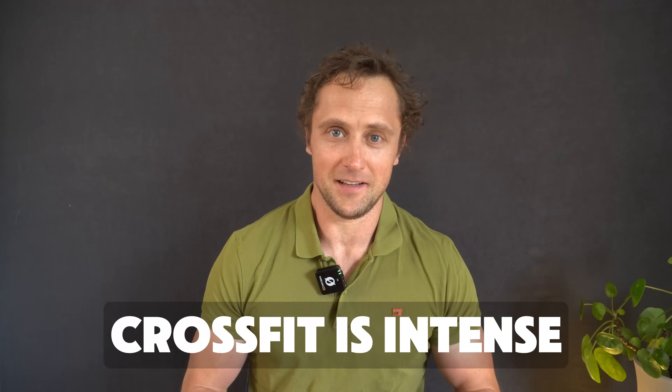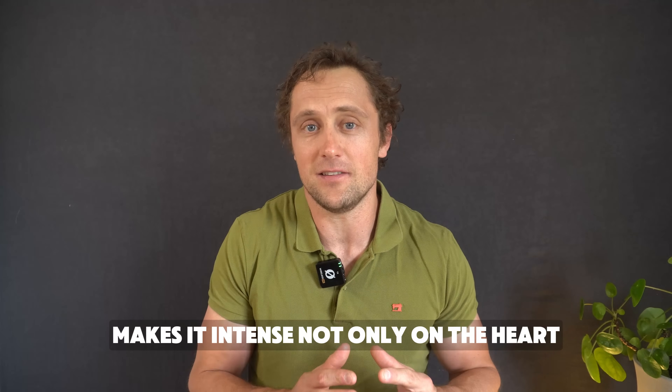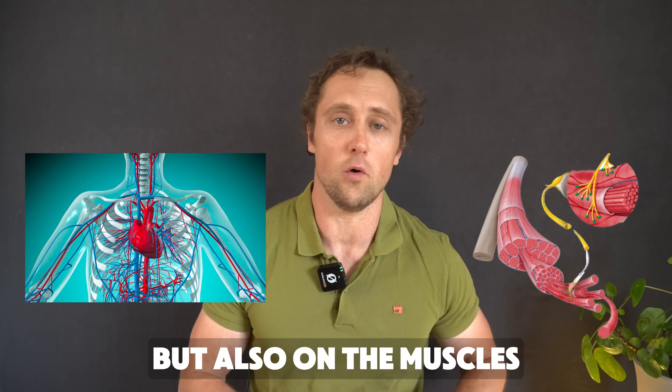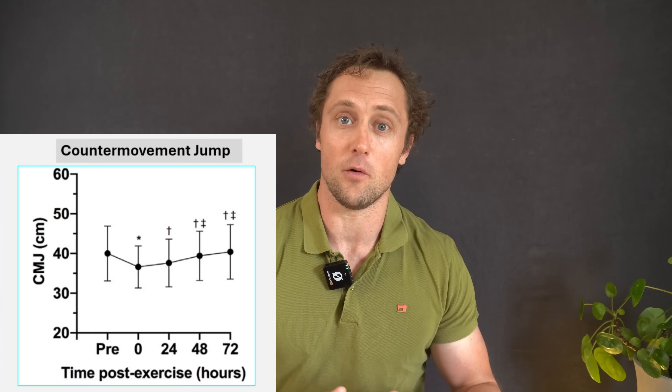CrossFit is intense. The combination of interval style workouts using various exercise modalities makes it intense not only on the heart and the cardiovascular system, but also on the muscles and the whole neuromuscular system. In this video I will dive into just how intense CrossFit actually is and present data on the recovery process — how many hours or days it takes to fully recover from one CrossFit session. At the end of the video I will give you some tips on how to accelerate the recovery process.